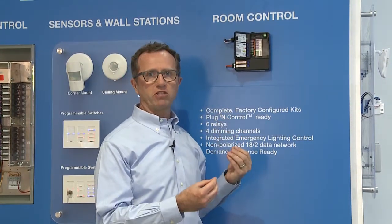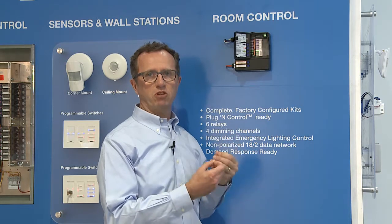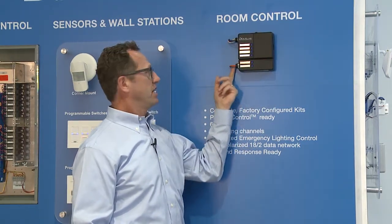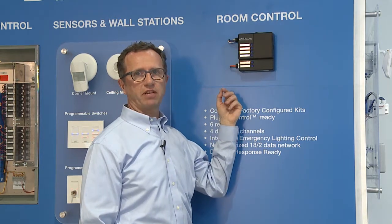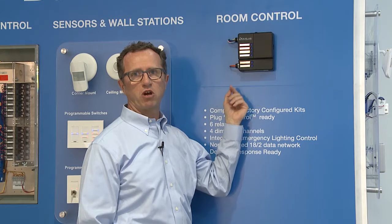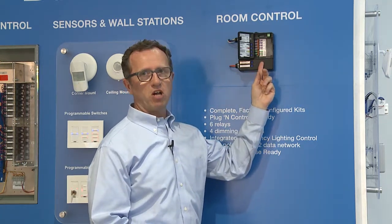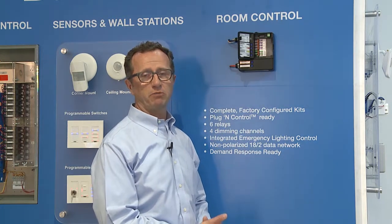The product we recently introduced is the Dialogue room controller — the next level of room controls for the Dialogue system. This provides an in-room control system that can be stand-alone or connected back and controlled centrally by the Dialogue bus. We really focused on both the functionality and the design from an installer's perspective, with color-coded labels, color-coded wiring, and color-coded terminal blocks inside to make installation easy for entry-level contractors or someone experiencing the product for the first time.